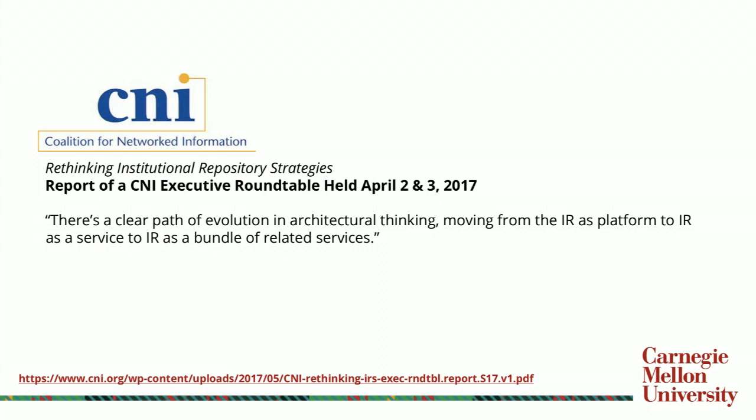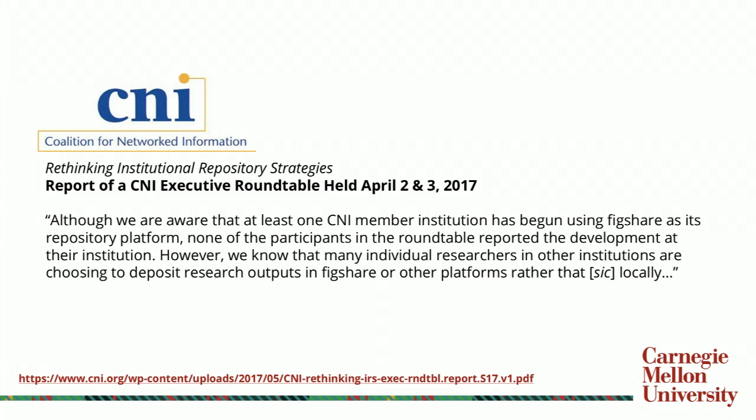There is a path for institutional repositories to be seen beyond just as a platform, but actually as a bundle of services — or eventually a bundle of related services. One of the things we're looking at is thinking of the repository both as a bundle of services but also as a bundle of interconnected services. And the last point from the executive roundtable was that one institution was using Figshare as the repository, so we're here today to talk about that process.